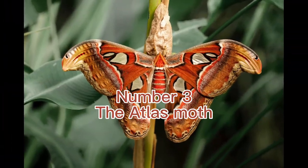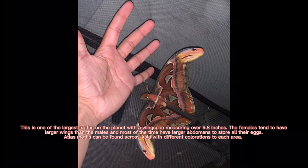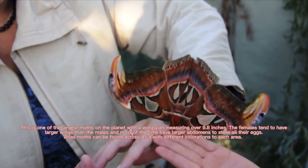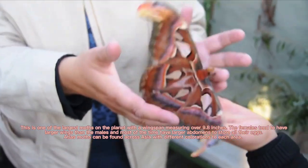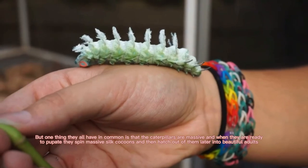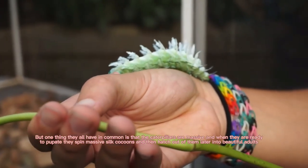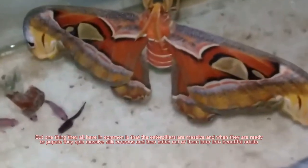Number 3: The Atlas Moth. This is one of the largest moths on the planet, with a wingspan measuring over 9.8 inches. The females tend to have larger wings than the males and most of the time have larger abdomens to store all their eggs. Atlas moths can be found across Asia with different colorations in each area. One thing they all have in common is that the caterpillars are massive, and when they are ready to pupate, they spin massive silk cocoons and then hatch out of them later into beautiful adults.